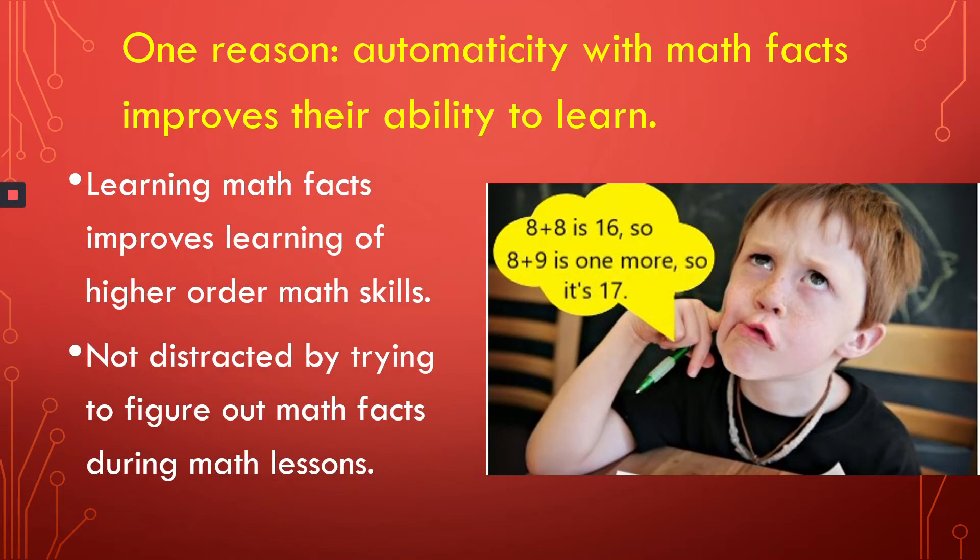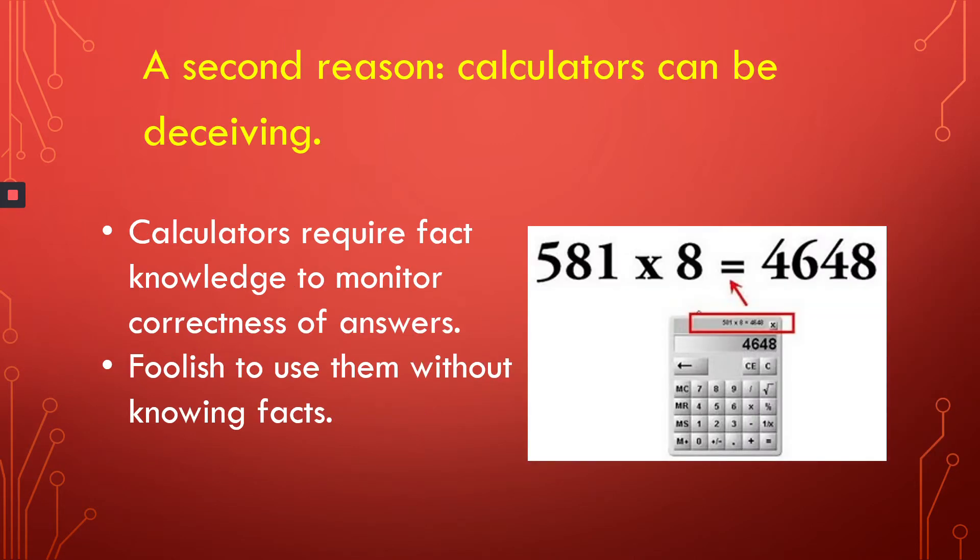One reason your students need automaticity with math facts has to do with their ability to learn. Knowing math facts will actually increase your students' ability to learn and retain higher-order math skills. Students learn much better when they are not distracted by trying to figure out math facts during math lessons. Conversely, students who are distracted by thinking through math facts, like this boy, miss a lot of what the teacher is saying and become lost and confused.